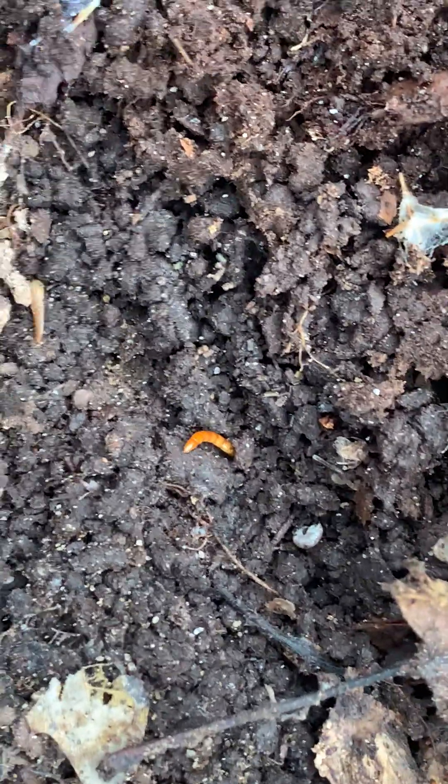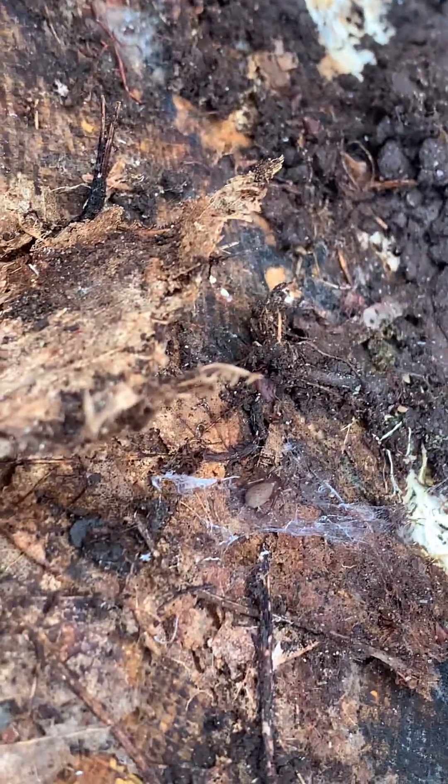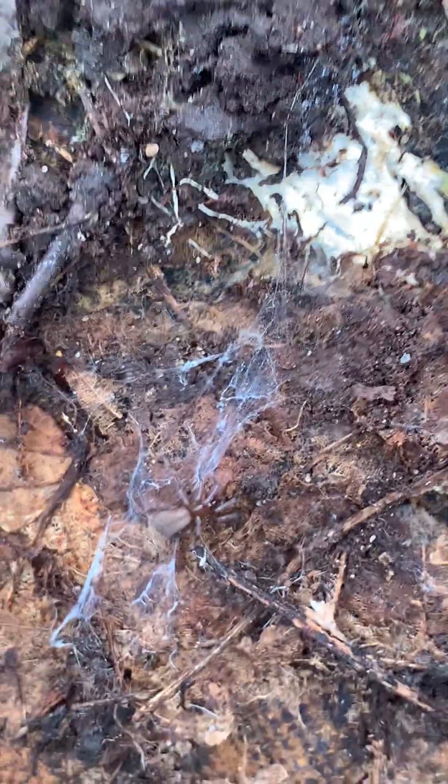And some sort of worm — beetle larva. Hello, here's another woodlouse spider. These guys are harmless, so even if you get bit by one, which is highly unlikely, they are not medically significant to humans. I could literally see if he would go on my finger.